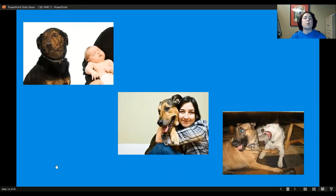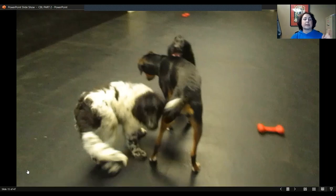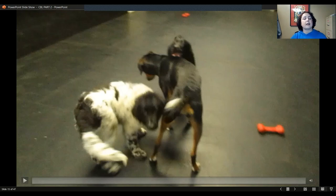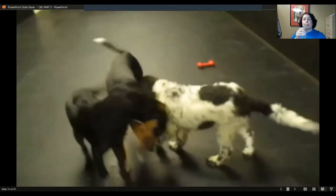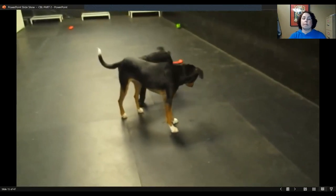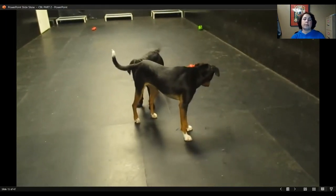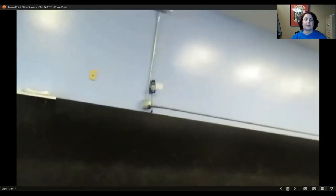Let's take a look at what those calming signals look like in action. Again, we'll watch the video, talk about it, and watch it again. These videos are taken at daycare.